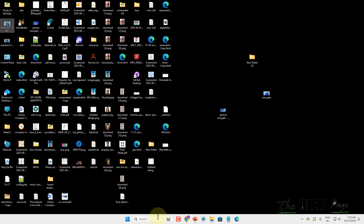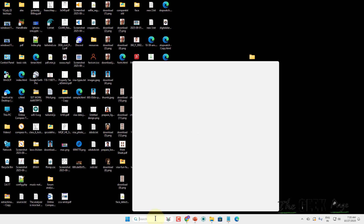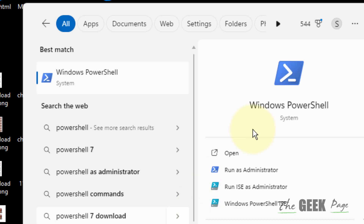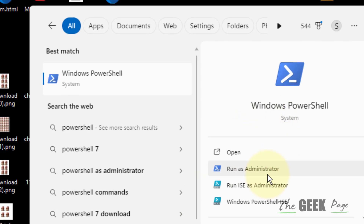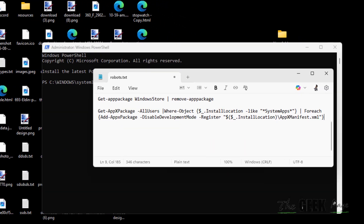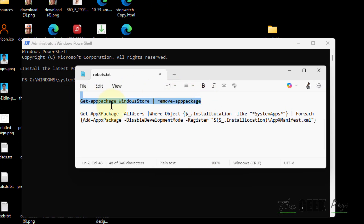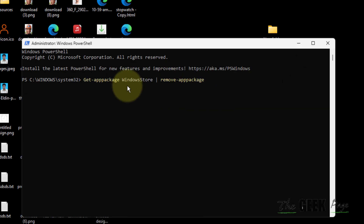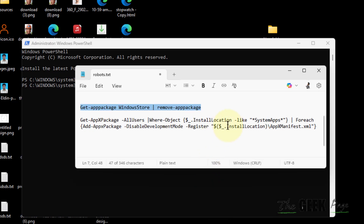Now if these two things don't fix the issue, let's go to the final fix — just search PowerShell and click on Run as Administrator to open it with admin privileges. You have to run these two commands one by one: the first command removes the Store and the second command reinstalls it. Both commands are given in the description of the video.